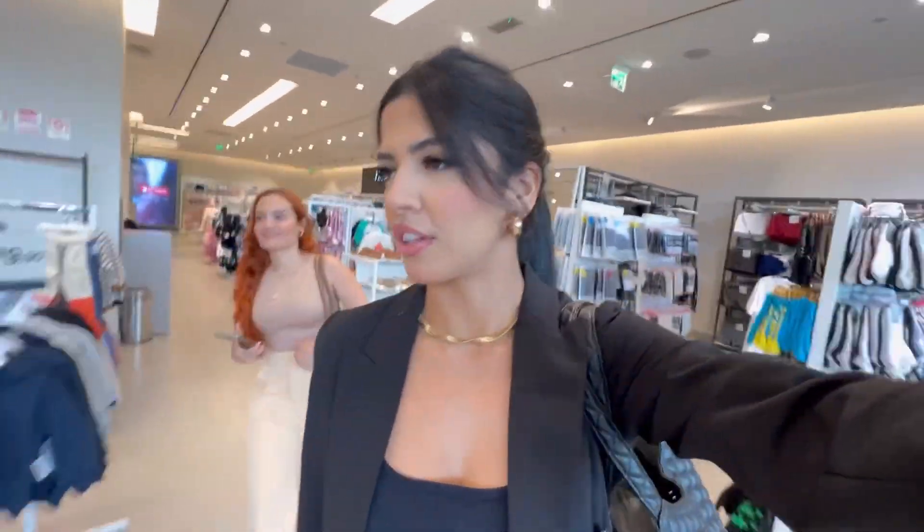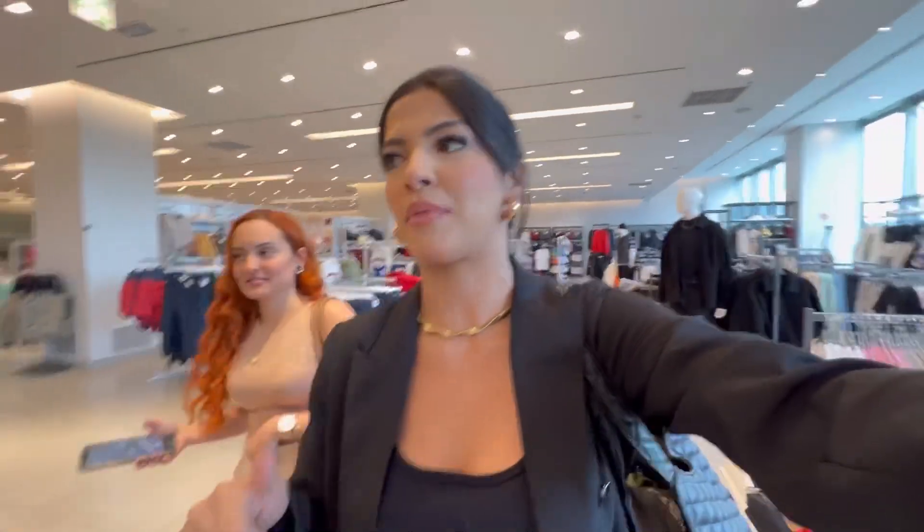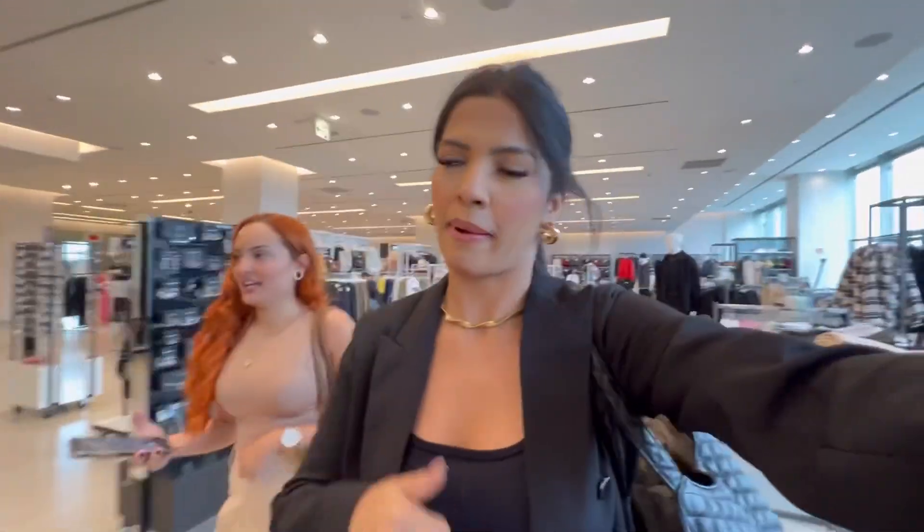Terminamos aqui, graças a Deus! Eu fui rápida. O que me atrasa às vezes é quando tem gente no provador — parece que tá criança, sabe? Parque de diversão. Mas hoje não tinha ninguém, então foi rápido.